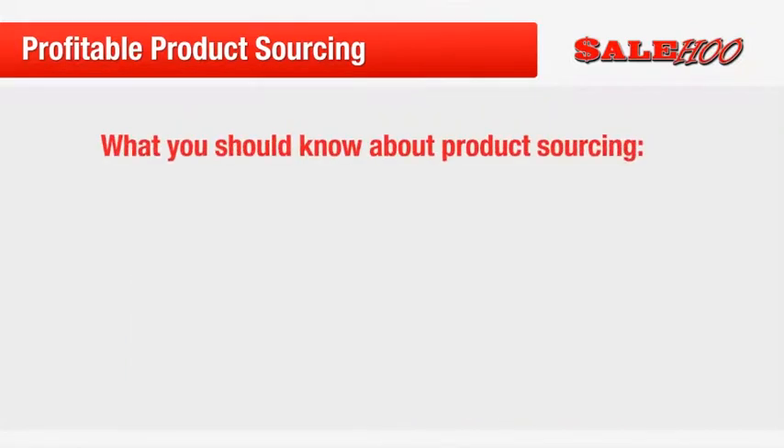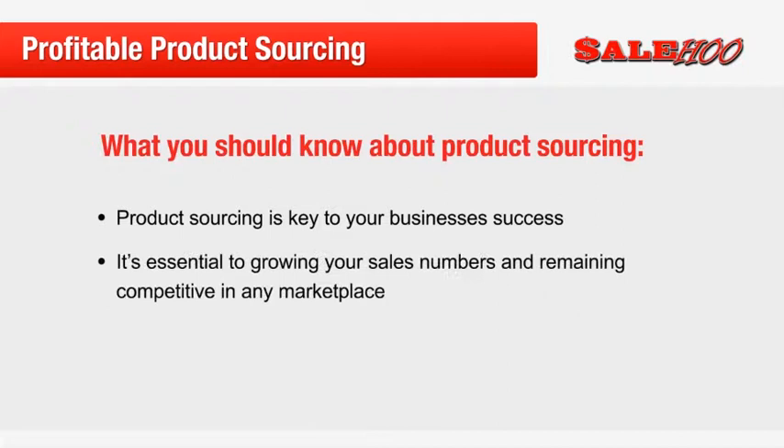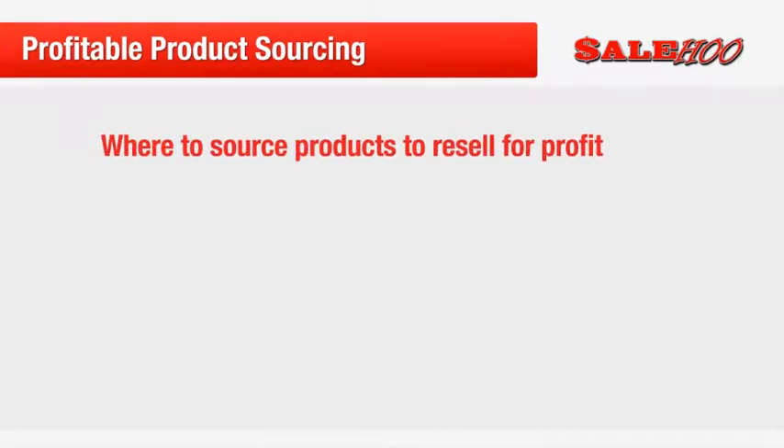The first thing that you need to know about product sourcing is that it is key to your business's success. It's essential to growing your sales numbers and remaining competitive in any marketplace. However, for many online retailers, product sourcing can be overwhelming and it's difficult to know where to start. So to help you unleash your inner product sourcing guru, here are our top three places to buy products for resale.